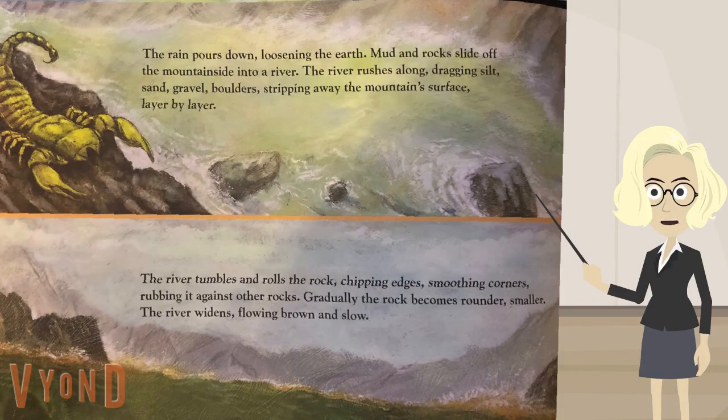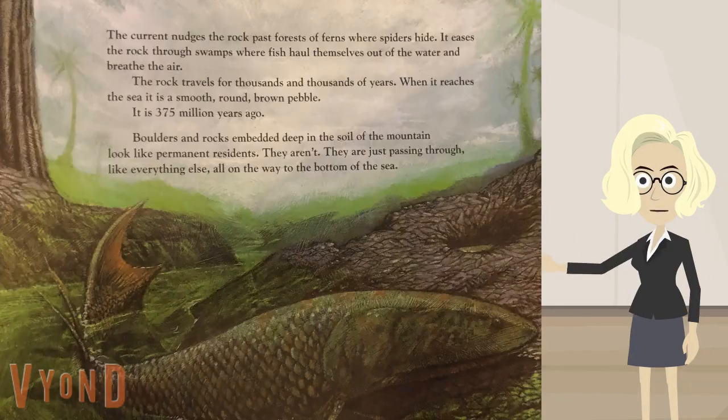The river widens, flowing brown and slow. The current nudges the rock past forests of ferns where spiders hide. It eases the rock through swamps where fish haul themselves out of the water and breathe the air. The rock travels for thousands and thousands of years. When it reaches the sea, it is a smooth, round, brown pebble. It is 375 million years ago.